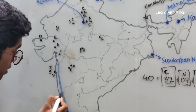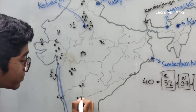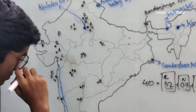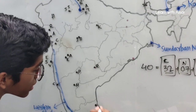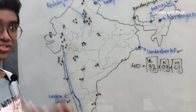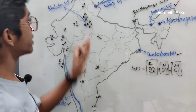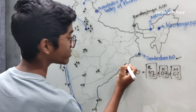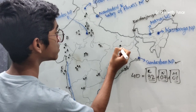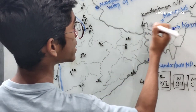In Goa, we find the Churches and Convents of Goa. In Karnataka, we find Pattadakal and Hampi. In Telangana, we find Ramappa Temple. In Tamil Nadu, there are two: the Monuments at Mahabalipuram and the Great Living Chola Temples. In Odisha, we find the Konark Sun Temple. In Bihar, there are two: Bodh Gaya and Nalanda. And here, Kanha Sangha.